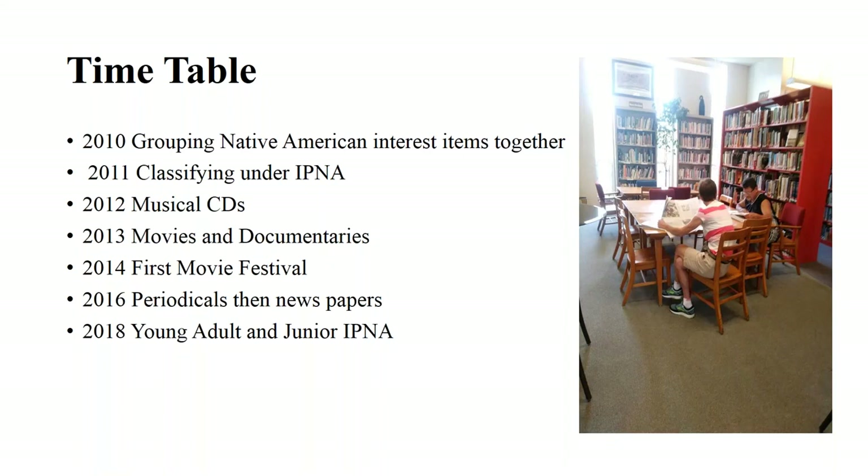The festival is called Trading Stories, because the aim is to have people of different cultures sit down and trade their stories — to share different aspects of their cultures, confront, compare, and share. In 2016 we started adding periodicals and newspapers for our patrons, and in 2018 we did the young adult and junior IPNA collections.